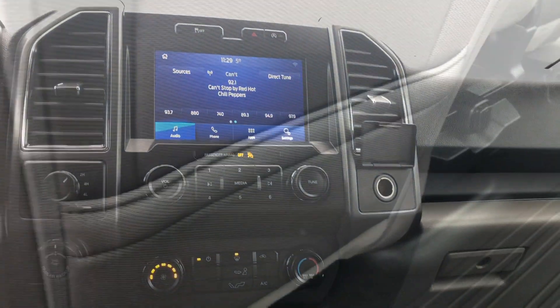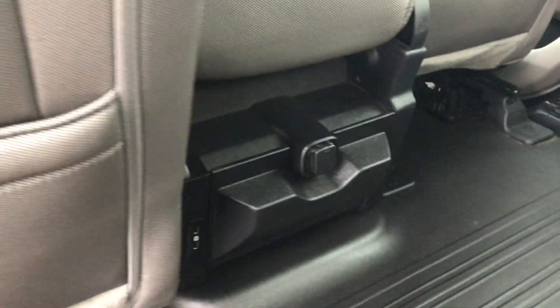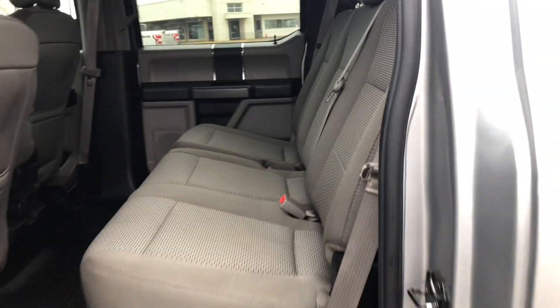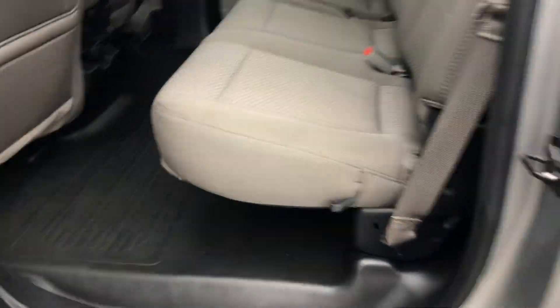There are two USB ports to keep your mobile devices charged, and the second row features a split folding bench seat for easy configuration from passenger use to cargo use should you need the extra space. This truck also features a fire extinguisher holder.